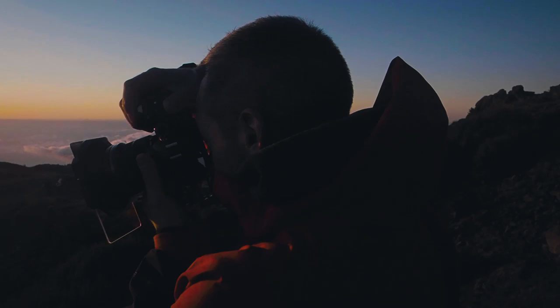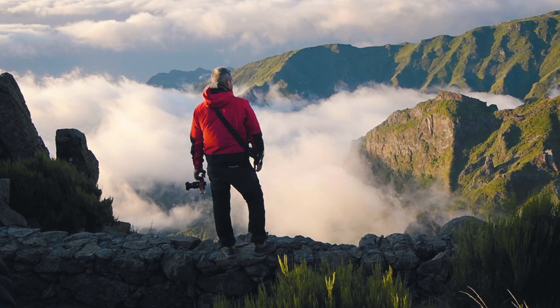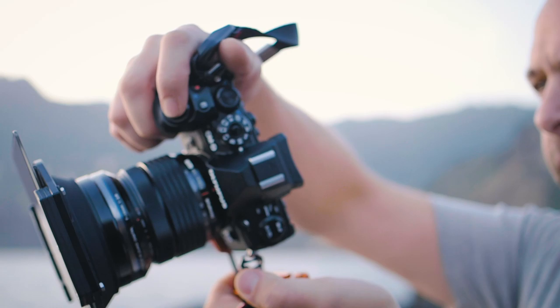Currently I've got the EM1 Mark III with me — brand spanking new — loads of the features from the EM1X put down into the smaller body, improved image stabilization, live ND, handheld high-res mode. Really, really useful — I've used it loads on this trip. It's a new favourite feature without a doubt.